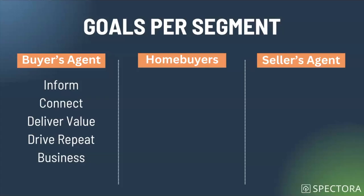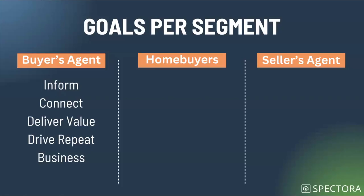Next is delivering value — sending things to buyer's agents that make them feel like you're doing something good for them, not just saying 'give me the money.' Then drive repeat business: when you have good email communication throughout the process with both the home buyer and the buyer's agent, that buyer's agent is more likely to use you in the future. Think carefully about these communications — we'll talk through what those are in the customer journey section.